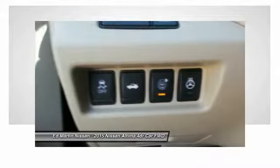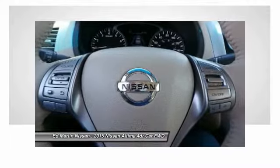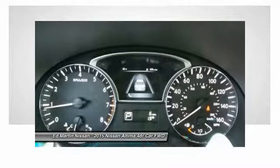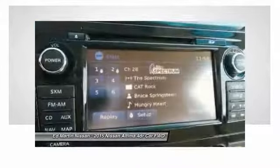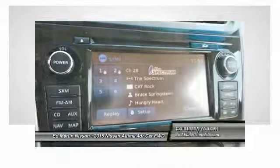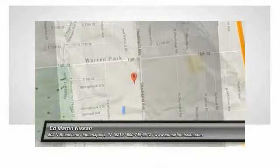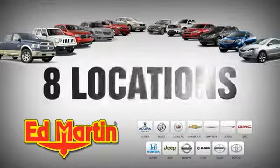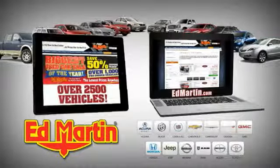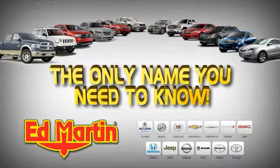Stop in today and see for yourself. 8 locations, 13 brands, over 2,500 new and used vehicles online at EdMartin.com. Ed Martin is the only name you need to know.